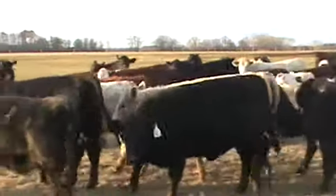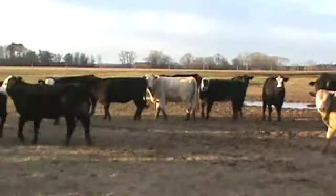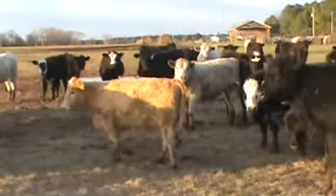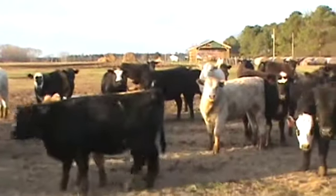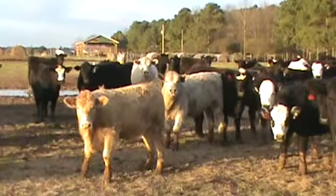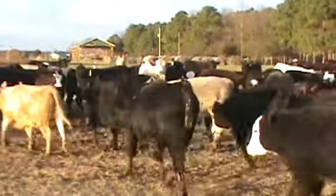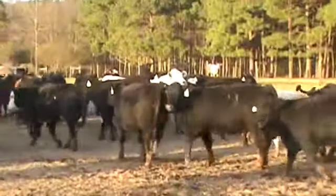Maybe just a few reds, but just a real nice set of home-raised heifers coming from Mike Reeves, located here in Roland, North Carolina. All home-raised, these calves are bump-broke, getting hay, and they're on some ryegrass. Good medium flesh — make a real nice set of feeders.